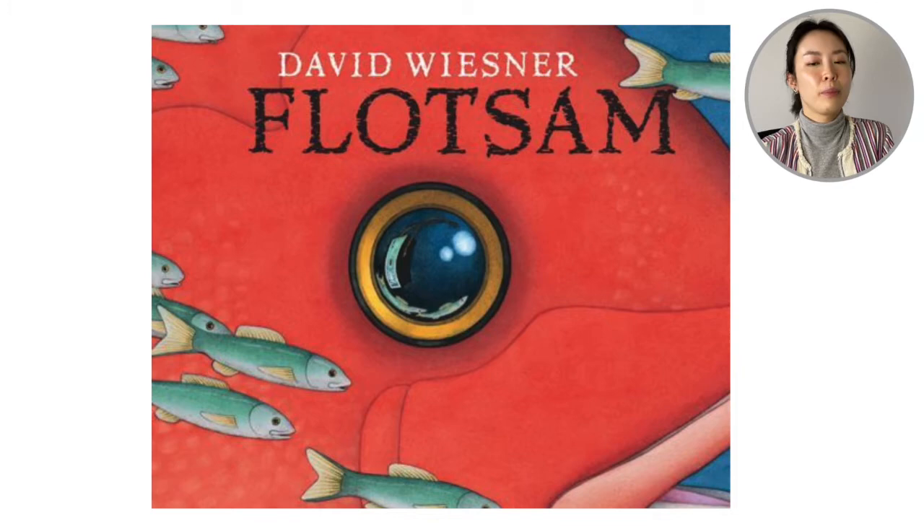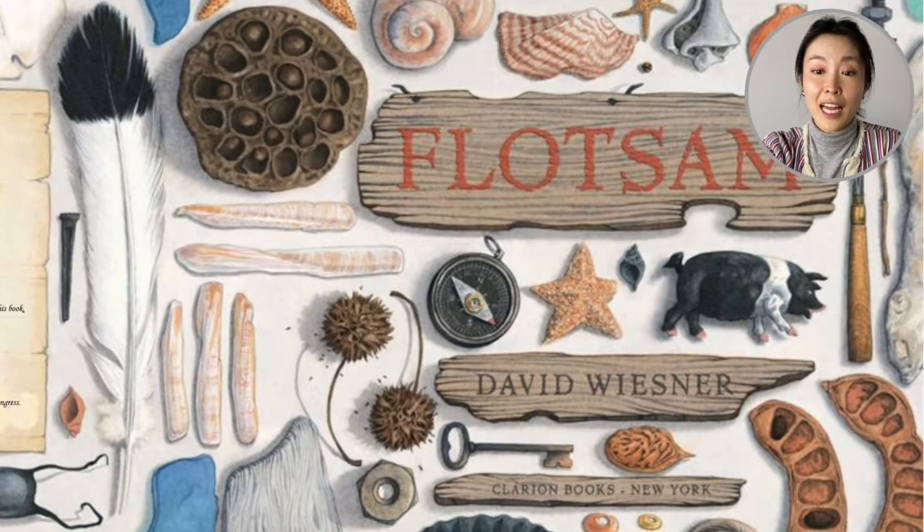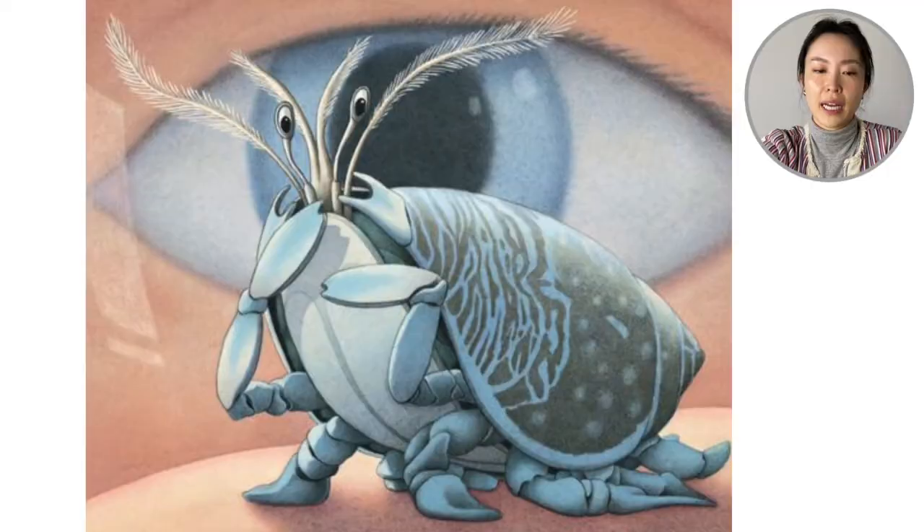Looking at the cover of the book, we're looking into the eye of a sea creature. Flipping over our book, we see a lot of the stuff that we can find at a beach. Maybe somebody dropped their key, maybe you can see a starfish, a feather from a seagull.